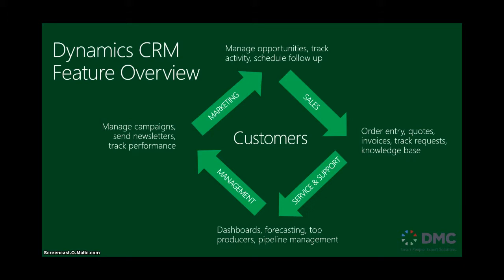With Dynamic CRM, there's a number of different modules. There's a marketing module where you're able to send out targeted marketing campaigns — for example, people who are in a particular geographical area, or people who are looking for a certain product.